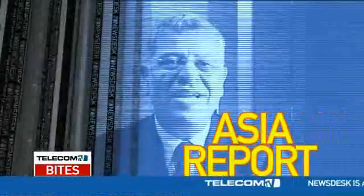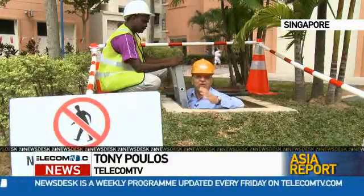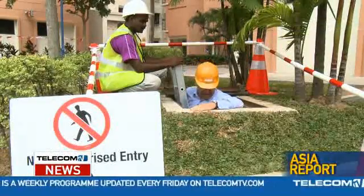This week, our Asia correspondent Tony Poulos goes underground to get the inside story on Singapore's fibre-to-the-home national broadband network. When Telecom TV does an in-depth investigation into NBN, or next generation networks, it really does them in-depth.